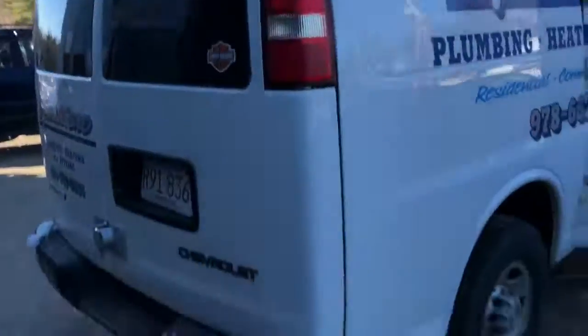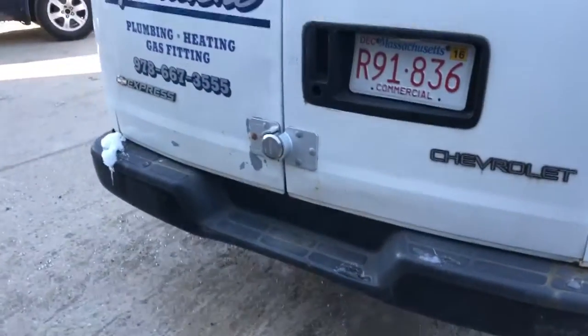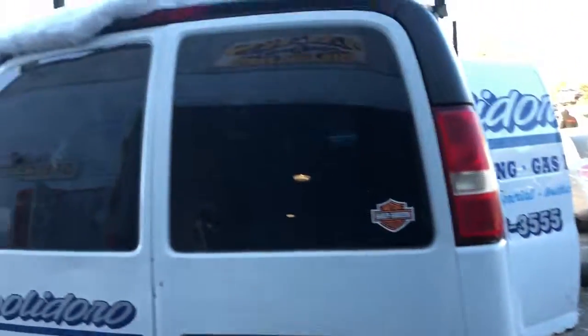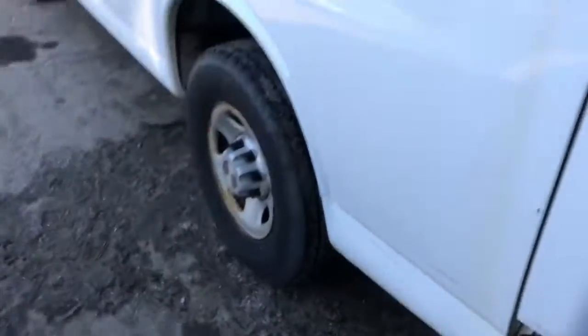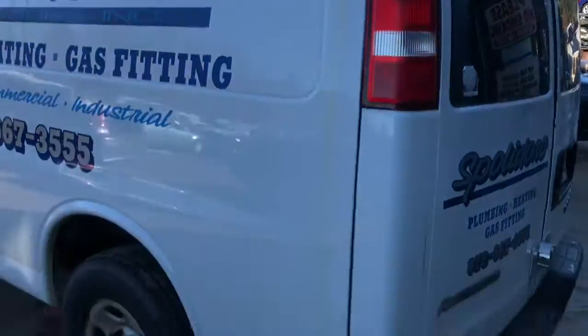Got a good taillight. Radiators look decent. Good taillight on this side.